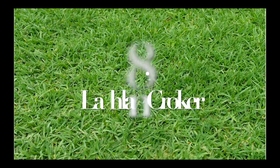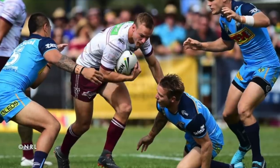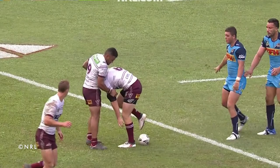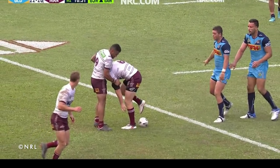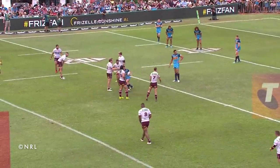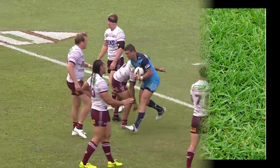Number 8: Lachlan Croker. 2018 Round 5 saw the Titans take on the Seagulls at Marley Brown Oval in Gladstone, Queensland. Lachlan Croker was the unfortunate victim here, getting rolled over in a tackle and committing the mistake with his team in a good attacking position to score. He's played it the wrong way! It's a beautiful moment in the beautiful sport of rugby league!